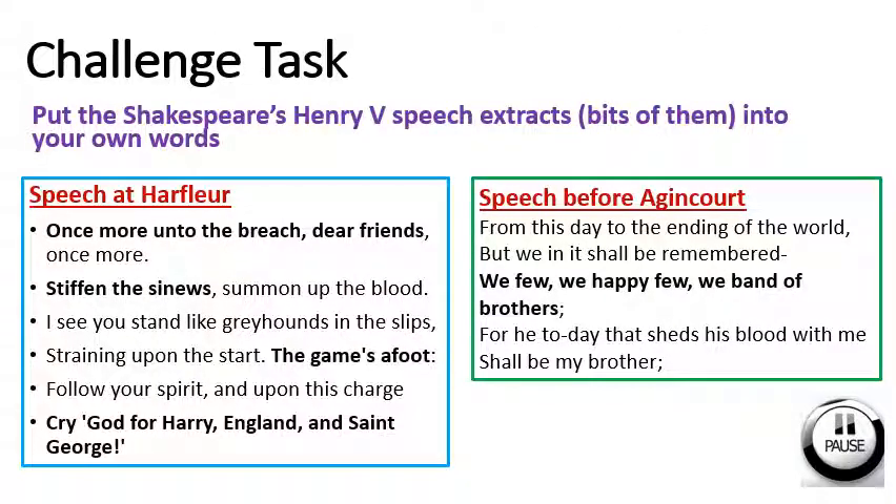For our challenge task today, we would like you to put Shakespeare's Henry V speech extracts — so parts of them — into your own words. We have part of his speech at Harfleur and part of his speech before Agincourt, so put them in your own words. You can pause the video while you do this.